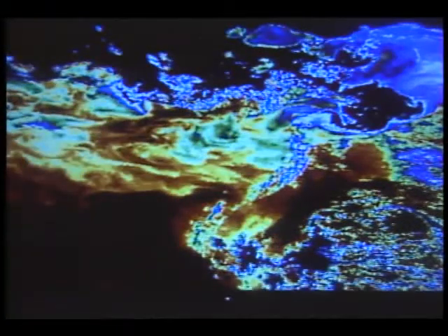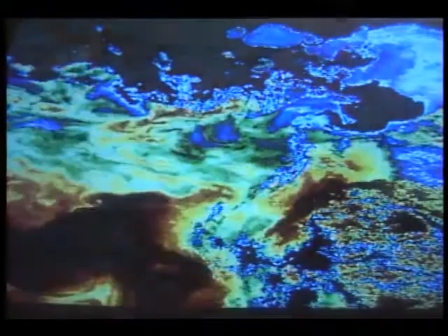Locating fish from above, using NASA software to manage an important natural resource.